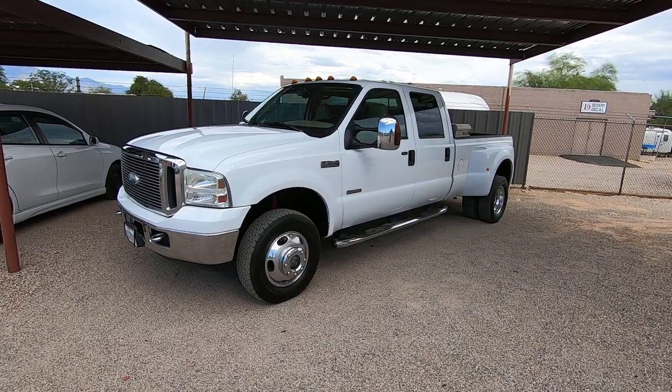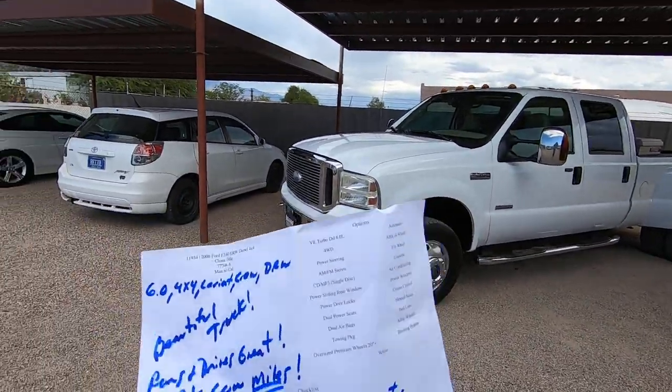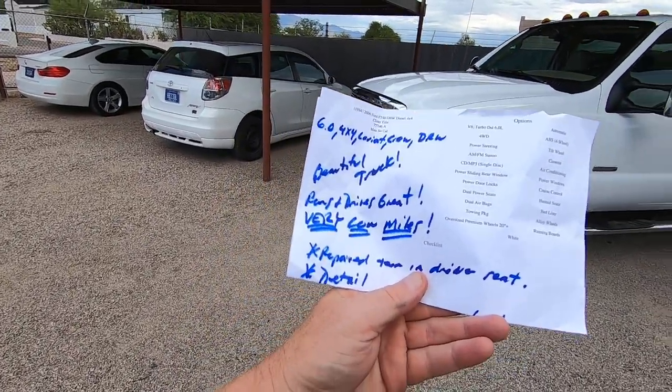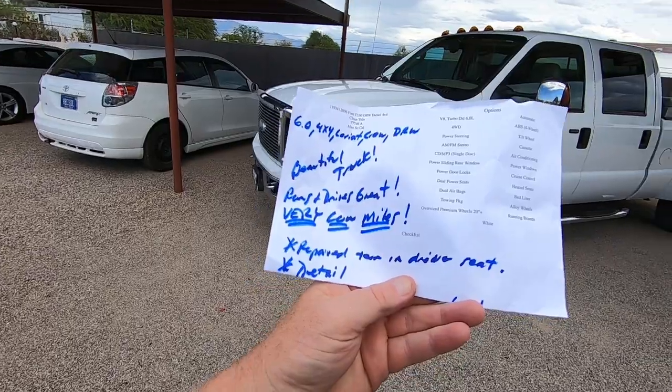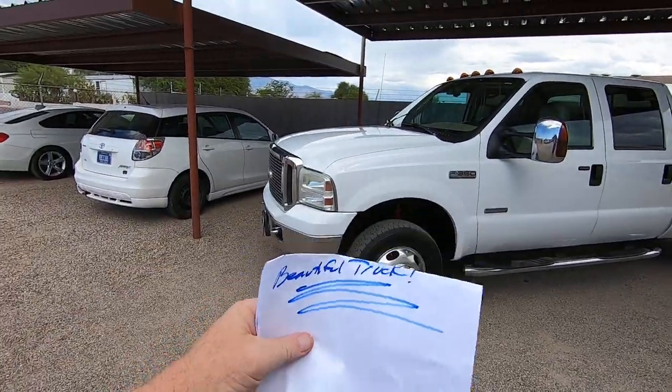It was a dealer trade-in from Anaheim, so we purchased the truck. My guys did an inspection. This is what the inspection looks like — they hand me this beautiful truck. Runs and drives great, very low miles. We repaired the torn driver's seat and did a detail.